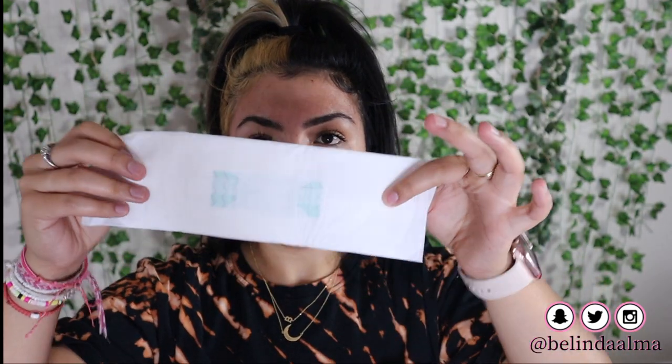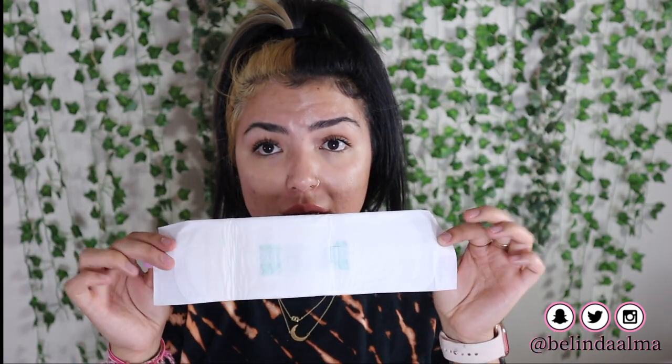I'm going to open it now. So it's about a regular size pad. It has like a plastic protection over it. I'm going to open it all the way — so this is what the pad looks like right here.